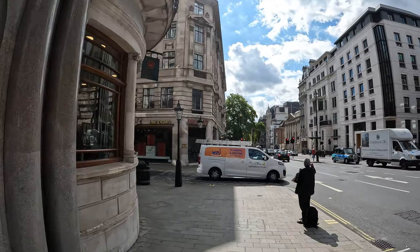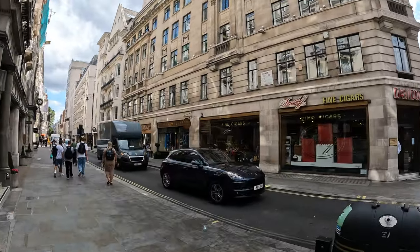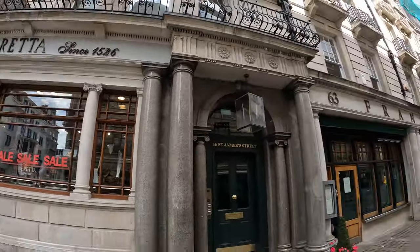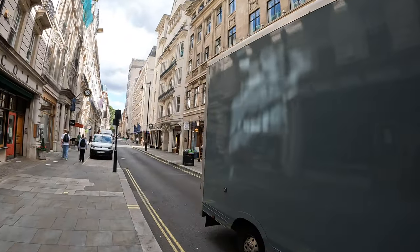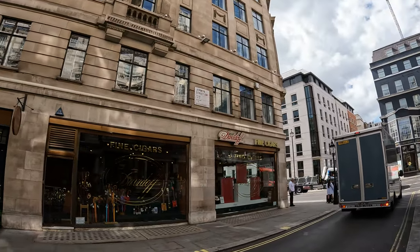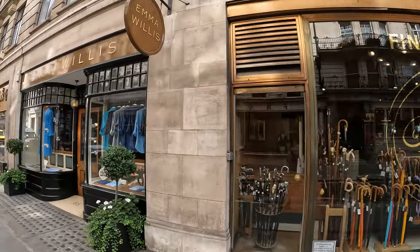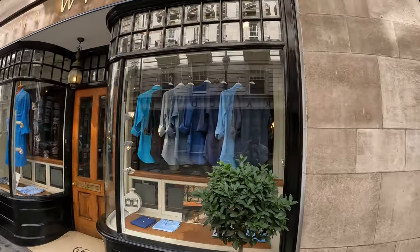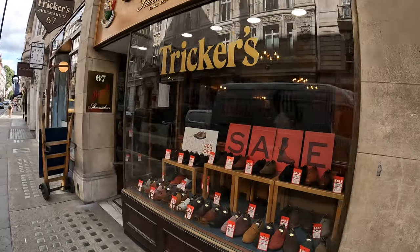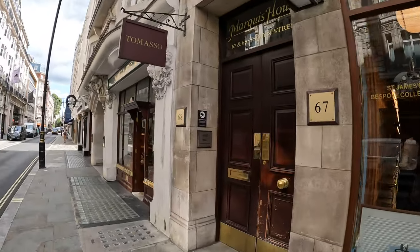Today we'll be walking down one of the most famous streets known for shirt making — made to measure, tailor-made, bespoke. The name of the street is Jermyn Street. It's known for other things as well, suits and other formal wear, but bespoke and tailor-made shirts are what the street is primarily famous for.